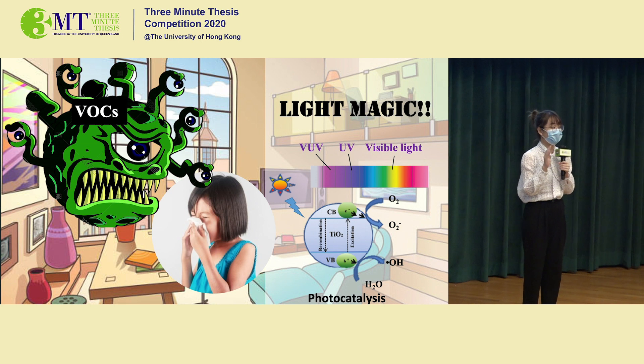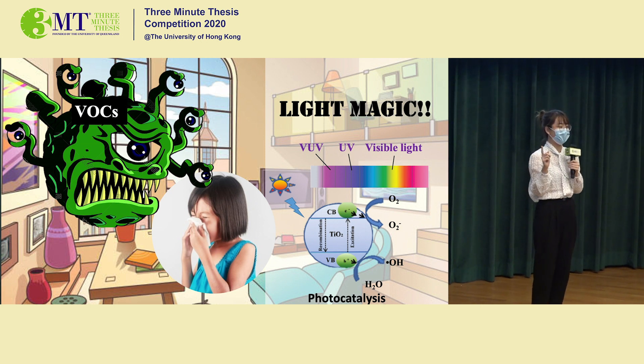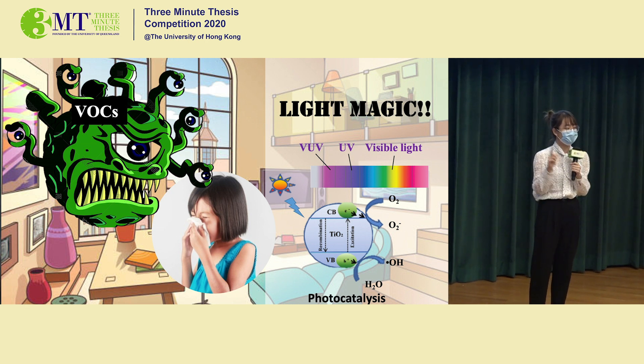I believe most of us have the experience that there is a strong smell after the renovation of our house. So what will we do to remove that smell? Today I will introduce you an efficient way to remove the smell.